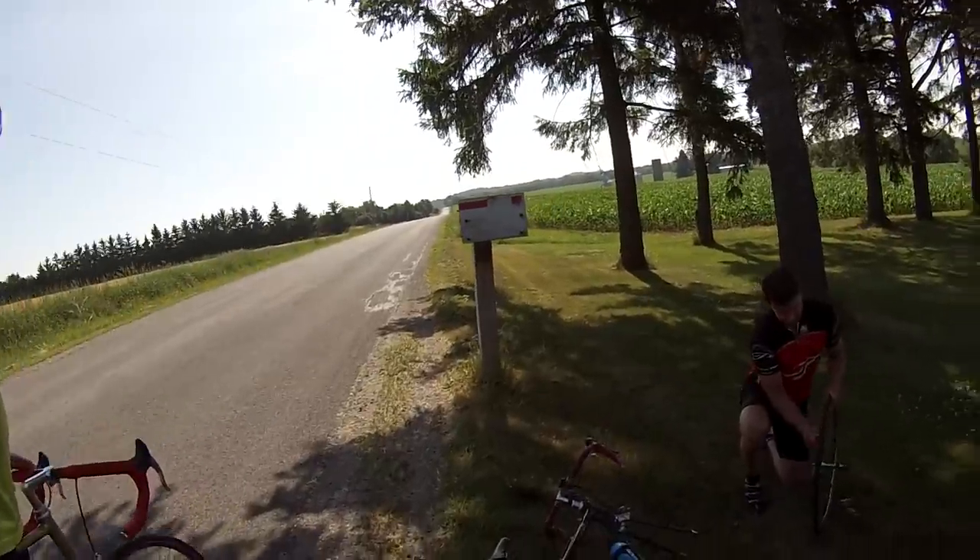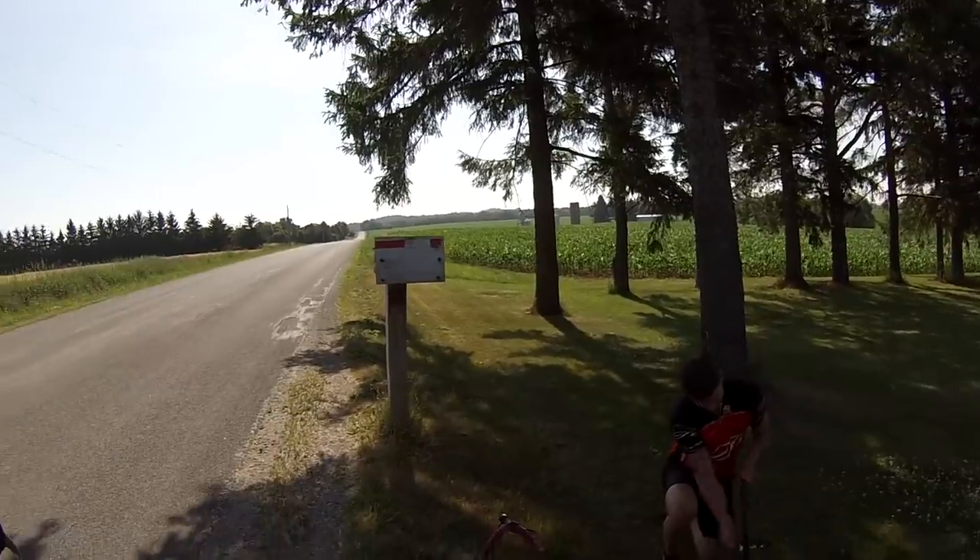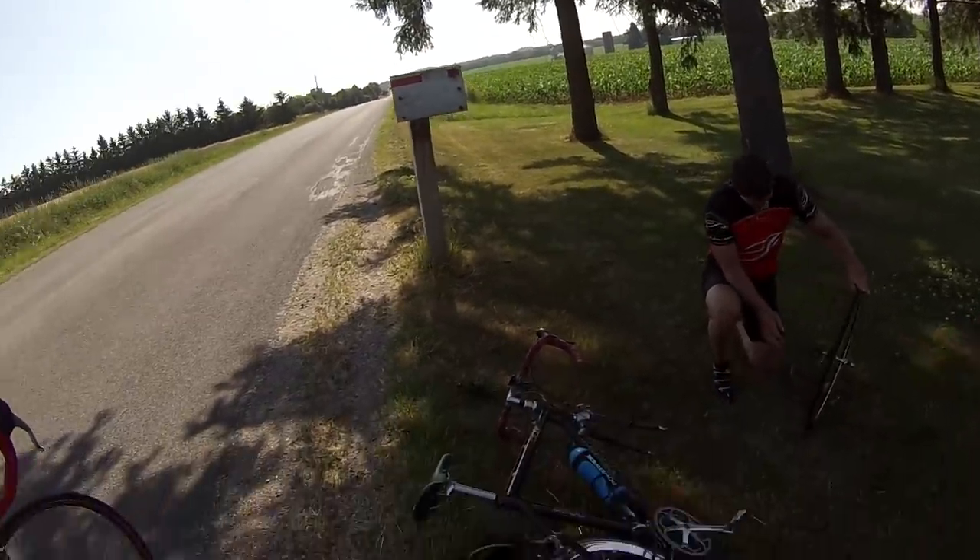Looks like we've got a flat tire from team Trek. Where's the support wagon? These are nice rims. He's got the 12 blades.